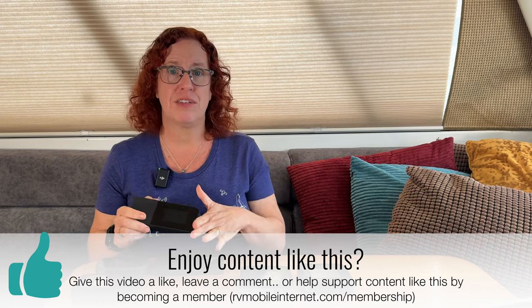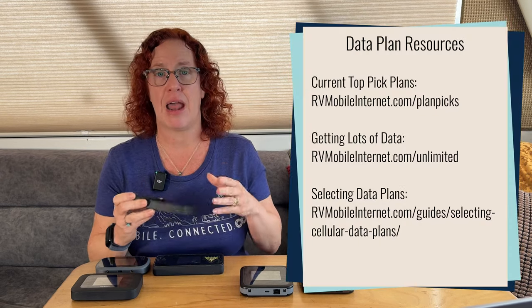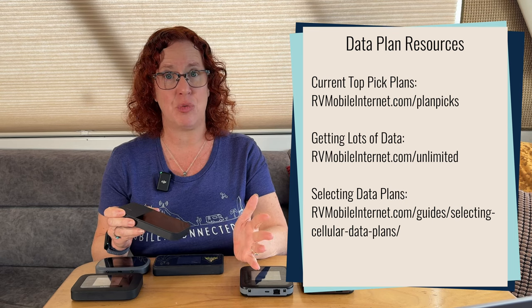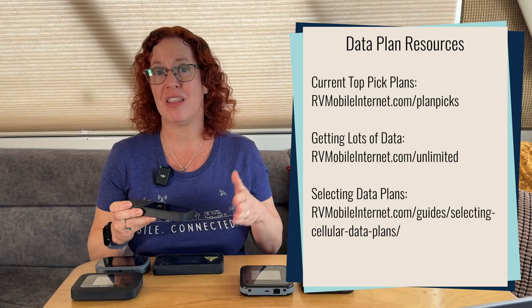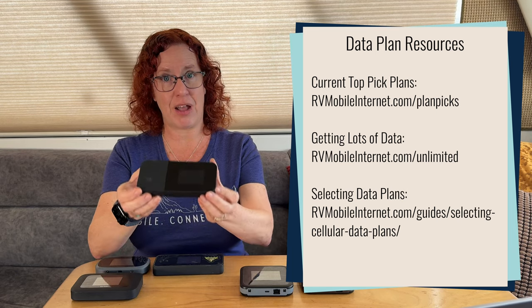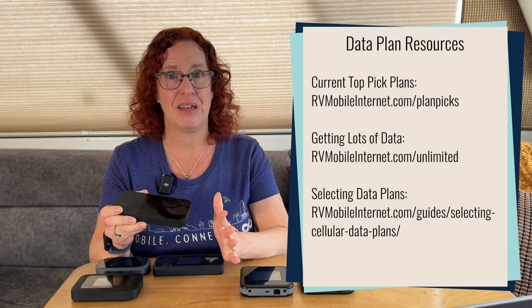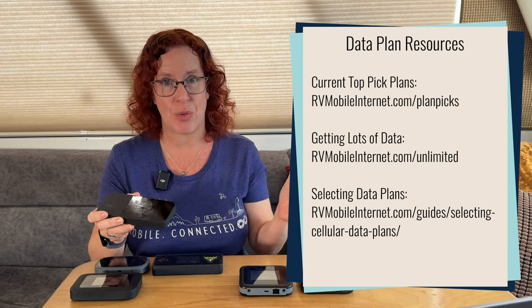All of these devices will require their own data plan — this does not tap into your existing smartphone plan or other data plans. You have to physically put a SIM card inside and subscribe to a data plan. Research in advance what data plans are available for the device you want. Some data plans only work on a specific hotspot device, so you might be tied to a particular device based on the plan you want. We have a full guide covering current top data plans you can follow up with when shopping.